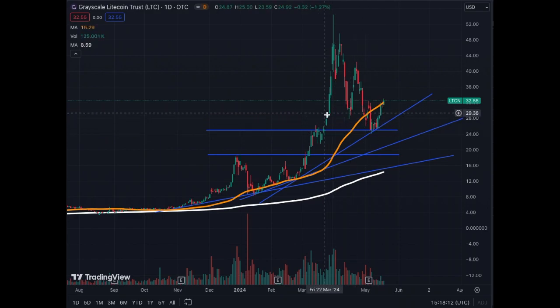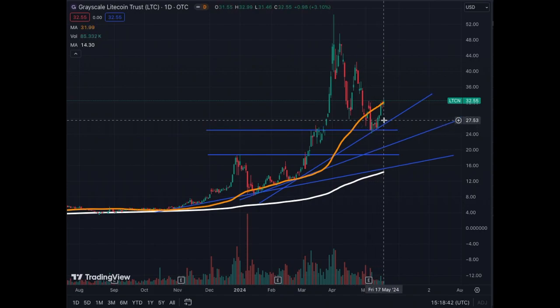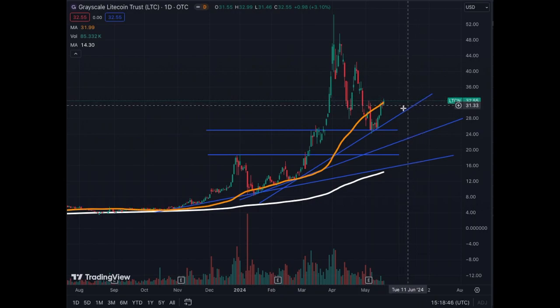The down correction here seems to have stopped at around $25. That was the support of the previous peak, so this $25 becomes quite a good support. Buying around that price is the best opportunity to get into Grayscale right now.